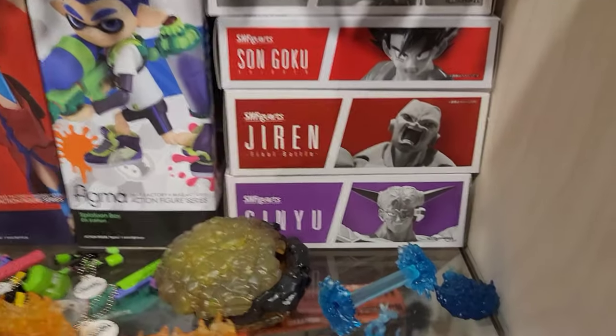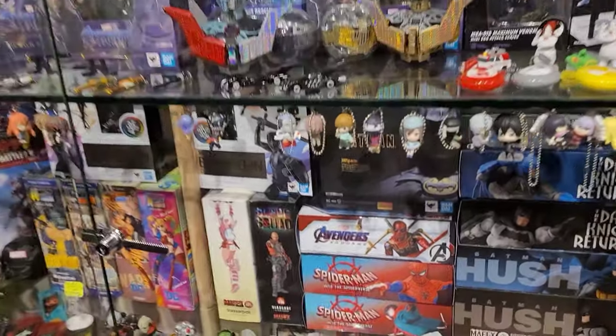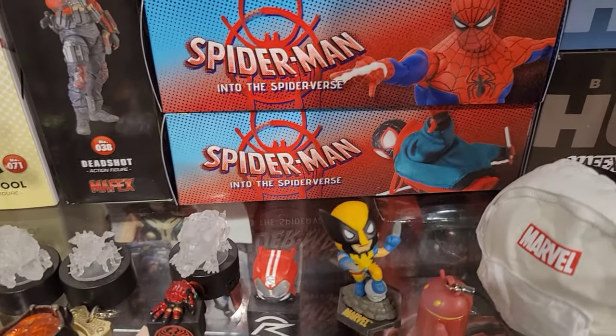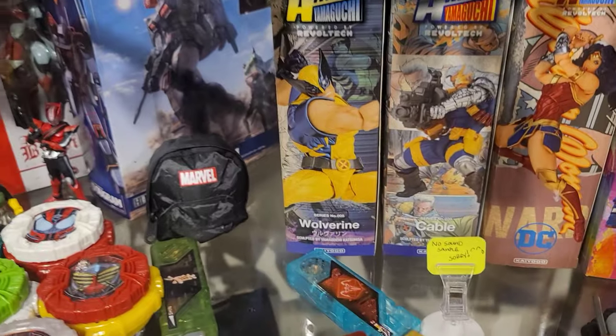There's my Captain Ginyu and there's Miles Morales — I don't know which one. I'm feeling the Miles Morales because he has those magnets on the bottom of his feet and his hands and you can put them on things and get them stuck. So let's just go with the Miles Morales.